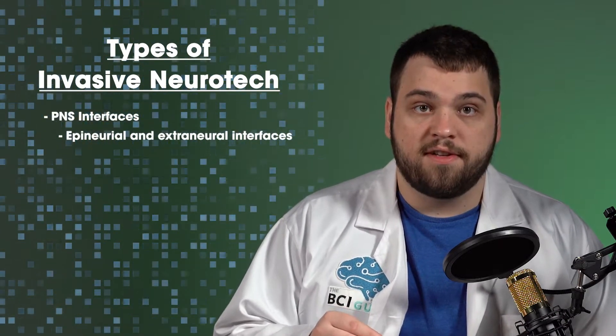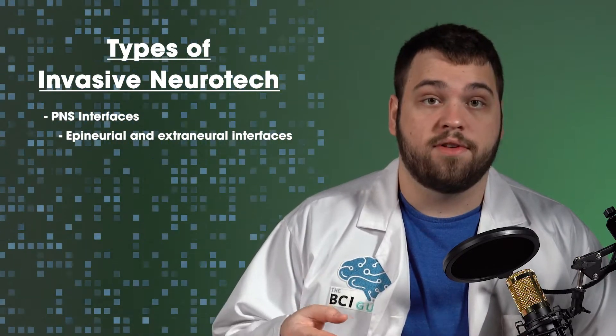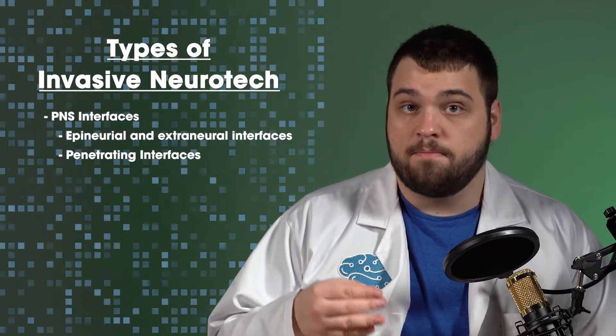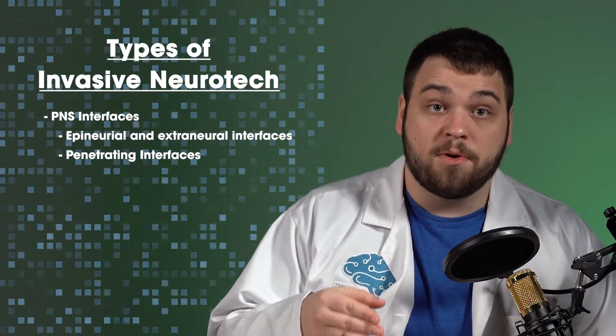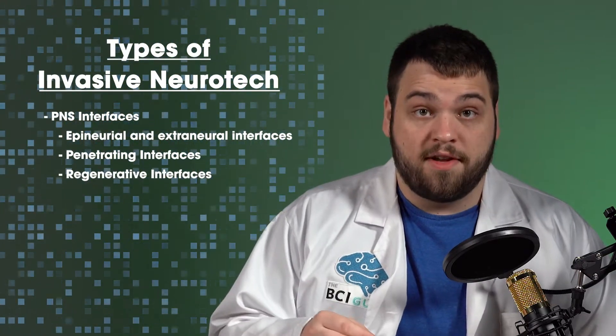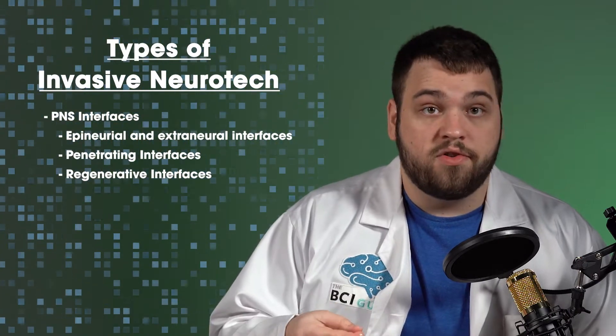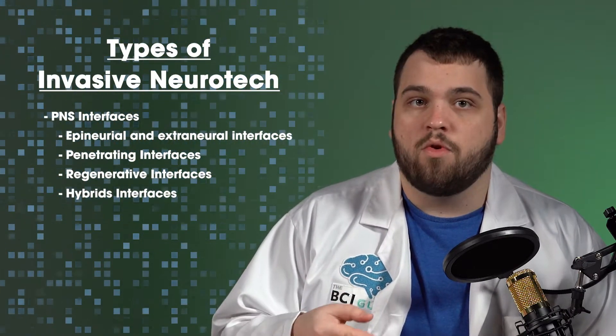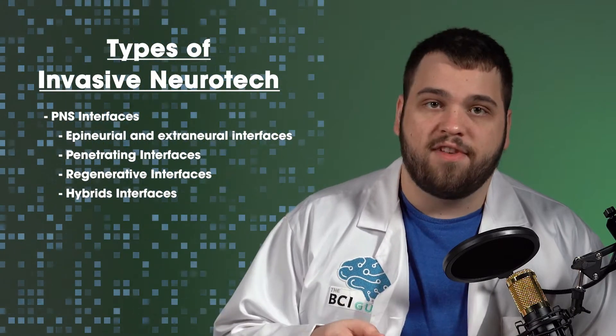Epineural and extraneural interfaces are electrodes on the outer layer of the nerve or outside of the nerve. Penetrating interfaces are electrodes that are piercing the nerve or inserted deeper into the nerve. Regenerative interfaces grow into the nerve using bioactive materials, and hybrids combine elements of two or more of these and don't necessarily fit into any single category. We won't cover all of the possible approaches, but we will introduce you to a few examples of each type.